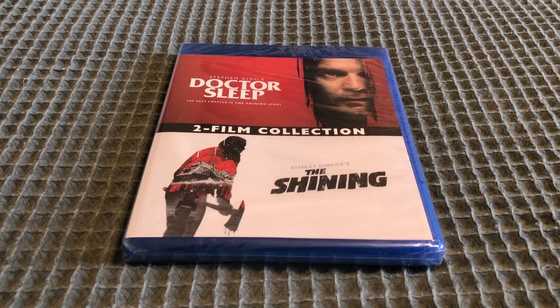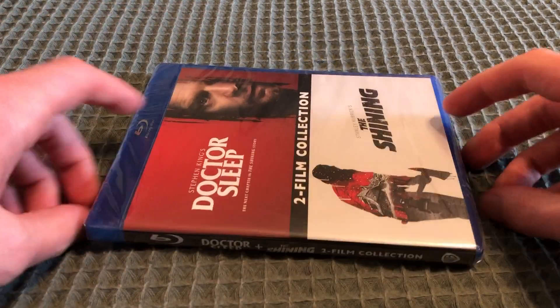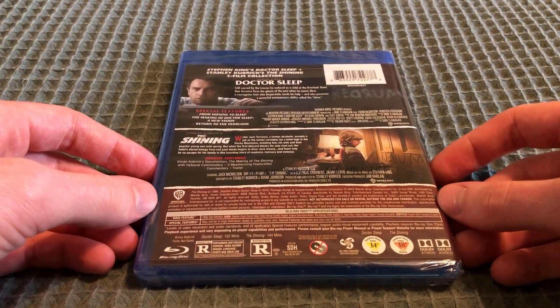Hi everyone! I am going to be doing an unboxing video for The Shining slash Dr. Sleep 2 film collection on Blu-ray. I got this from Amazon. Here's the front, here's the spine, and here's the back right here.